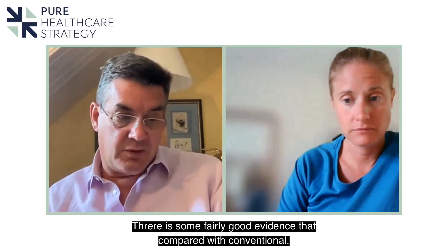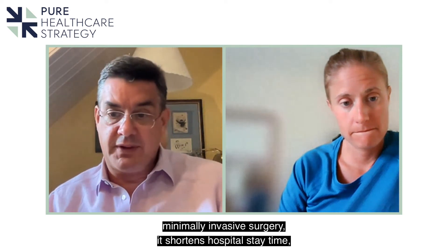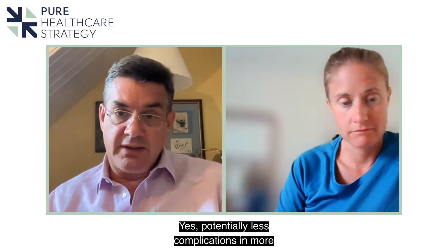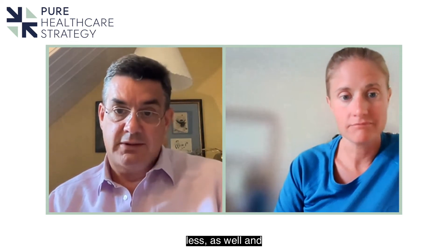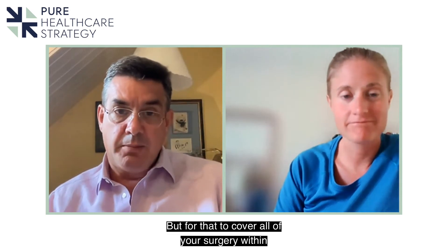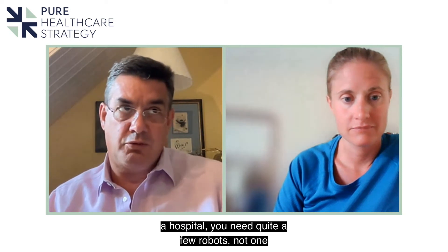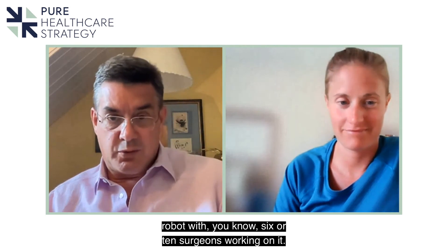There is fairly good evidence that compared with conventional minimally invasive surgery it shortens hospital stay time in a lot of studies, freeing up beds more quickly. Potentially fewer complications in more complex cases means readmission rates should be lower as well — not readmitting patients means you're not wasting beds. But for that to cover all of your surgery within a hospital you need quite a few robots, not one robot with six or ten surgeons working on it.